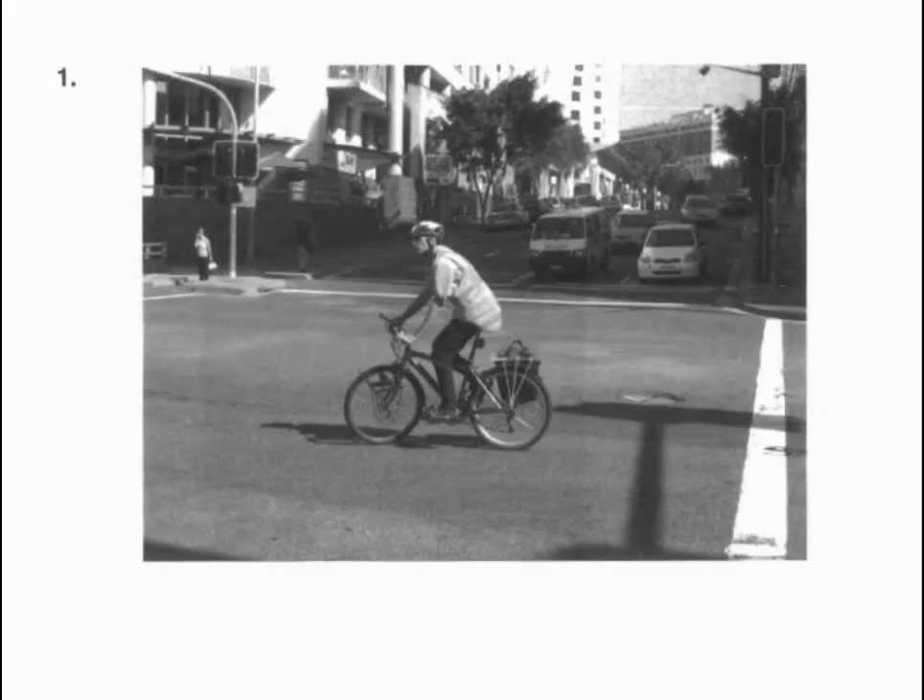Now, part one will begin. Number one. Look at the picture marked number one in your test book. A. He is riding his bicycle. B. He is putting on a helmet. C. He is fixing his bicycle. D. He is stopped in traffic.